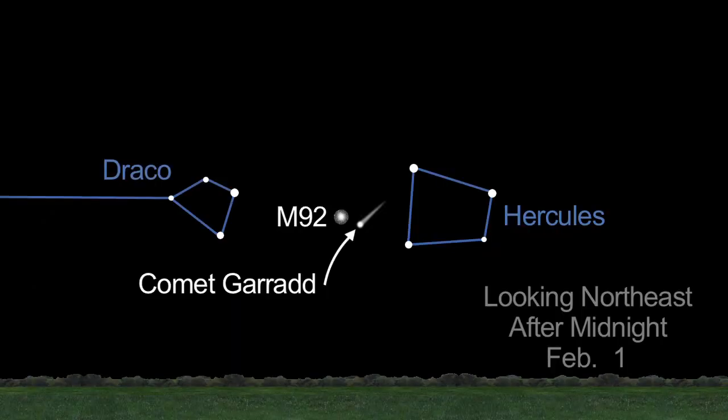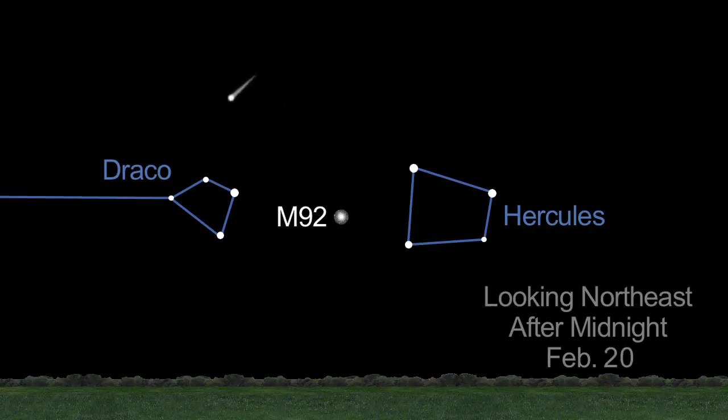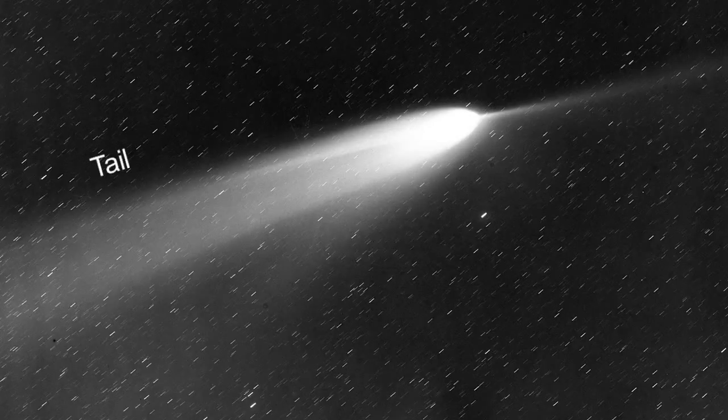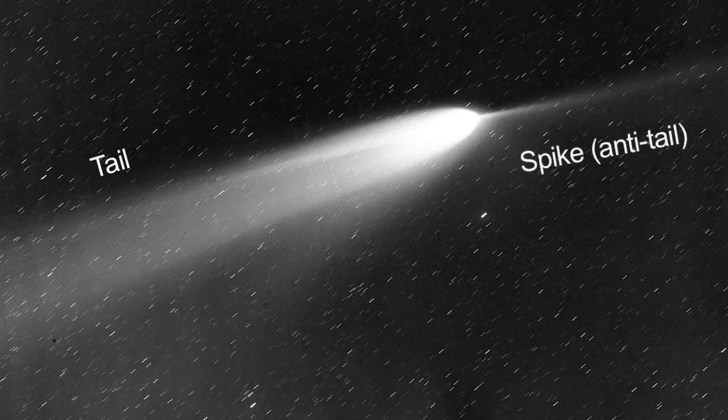Comet Garrod reappears in our northern skies this month. Early in the month, it glides by the globular cluster M92 in Hercules, then moves towards Draco. It should be visible in binoculars and possibly even with the unaided eye. On the nights of February 14th and 15th, the comet's tail appears edge-on and you may be able to see a spike or anti-tail pointing toward the sun.